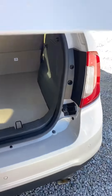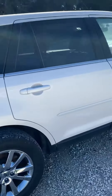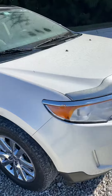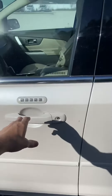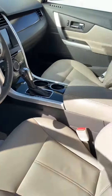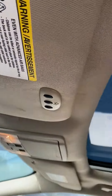Tons of trunk space here. And let's look at the interior here. And then your moon roof.